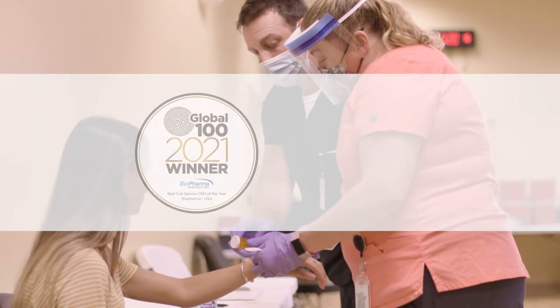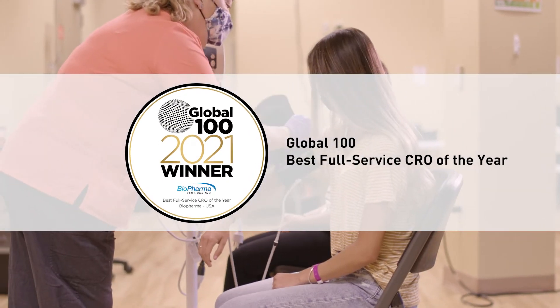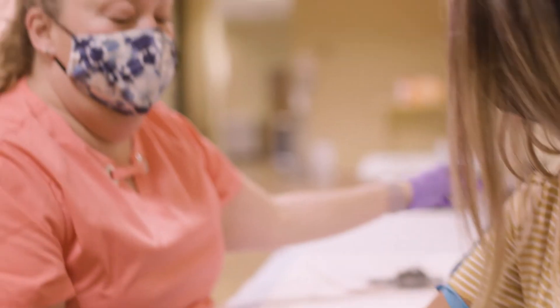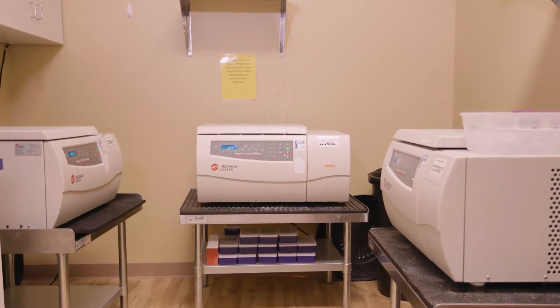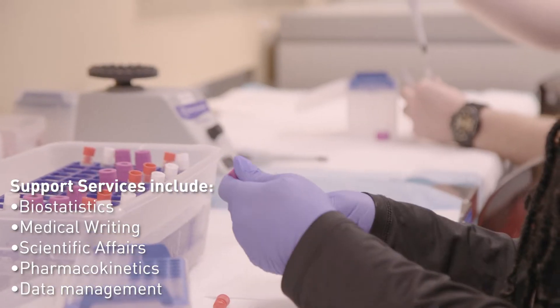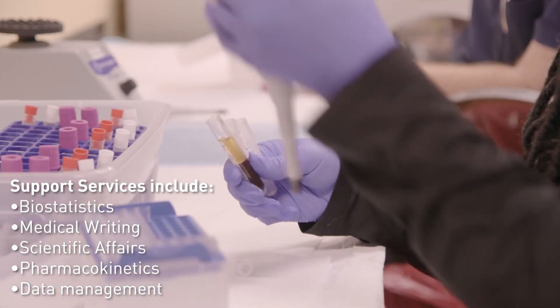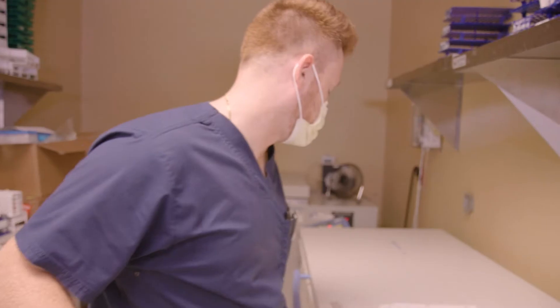Quality is high on our list of priorities. With exemplary teams and remarkable full-service capabilities, including on-site sample processing and refrigerated centrifuges, our St. Louis site is equipped to handle even the most complex study designs to support Phase I and BE studies, and we even have in-house support services.